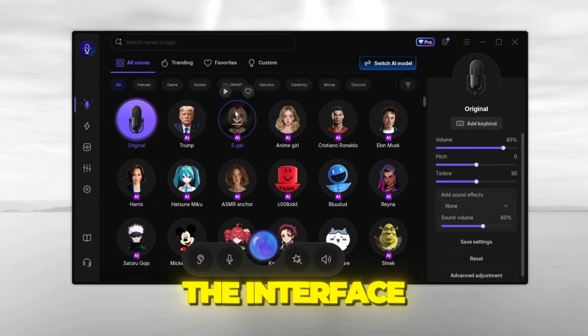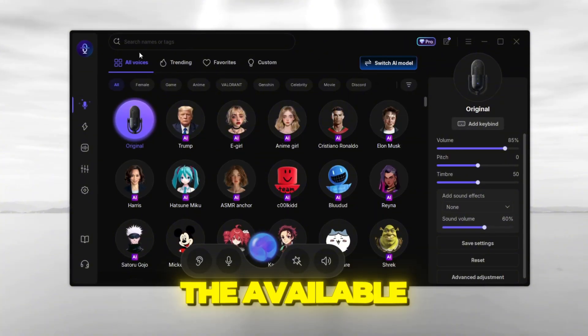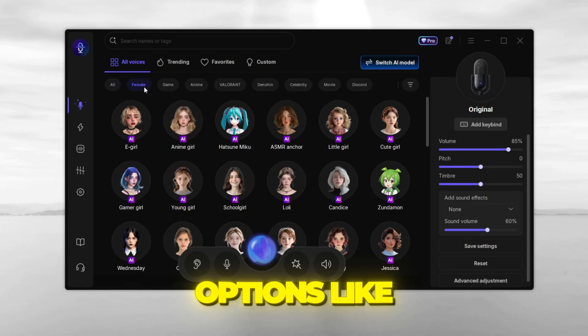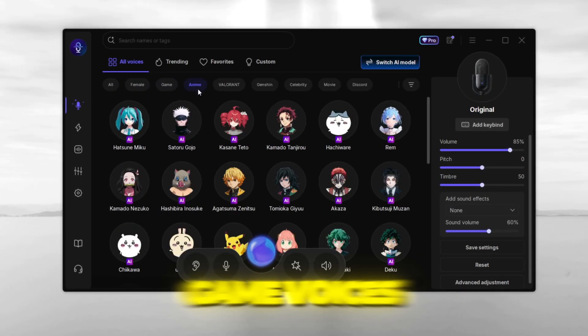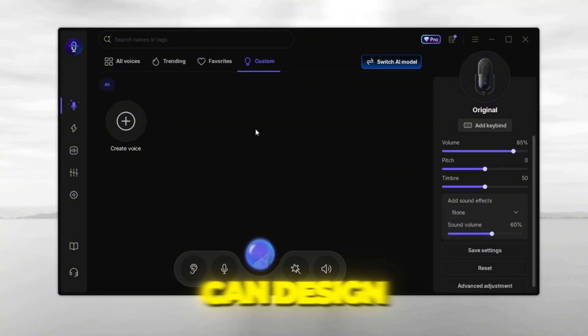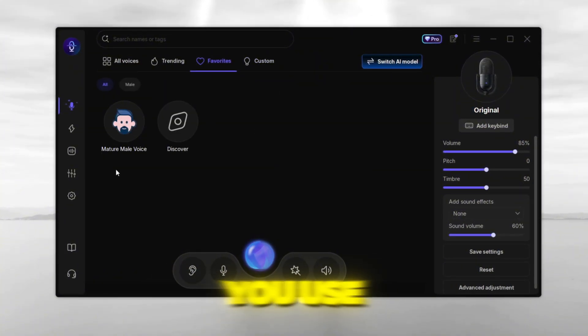When you open it up, this is what the interface looks like. Here you'll see all the available voices. I've selected all so you can see the entire list. You've got options like female voices, game voices, anime voices, celebrity voices, and even fully custom sounds that you can design yourself. You can also favorite the ones you use often for quick access.